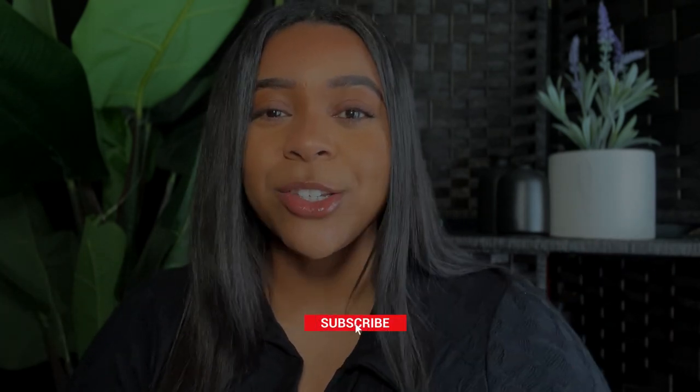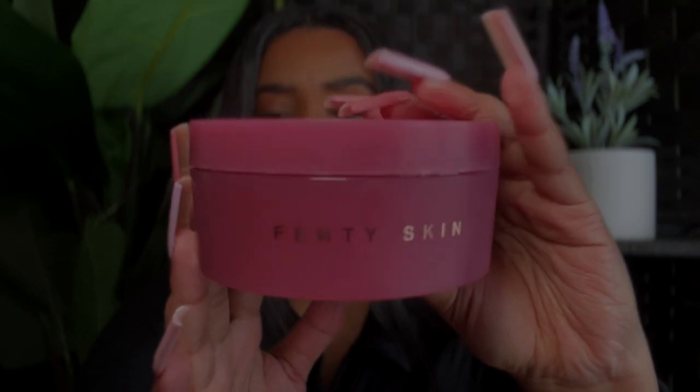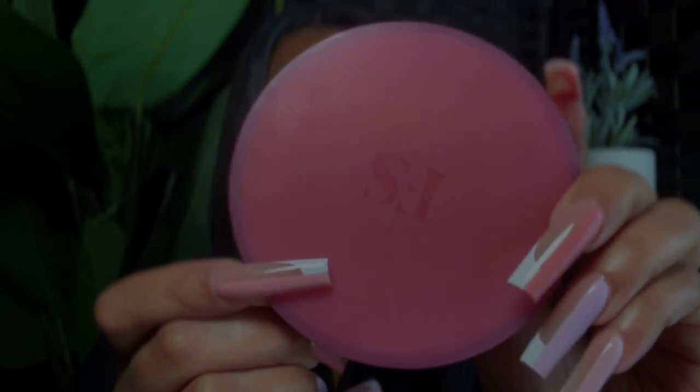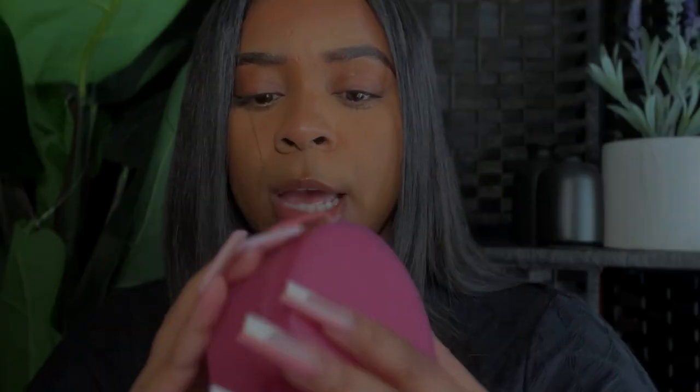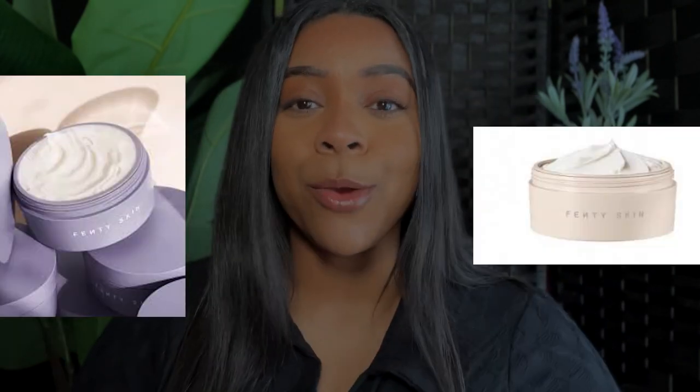Without further ado, please like, comment, subscribe and let's get straight into today's video. I have already dipped into this so there isn't packaging on it — I just couldn't wait. This is the new Fenty Skin body butter. It is this really beautiful pinky pomegranate shade. This is the Butter Drop Vanilla Dream Whipped Oil Body Cream — the third extension from the first two. We have the original and then the holiday one.